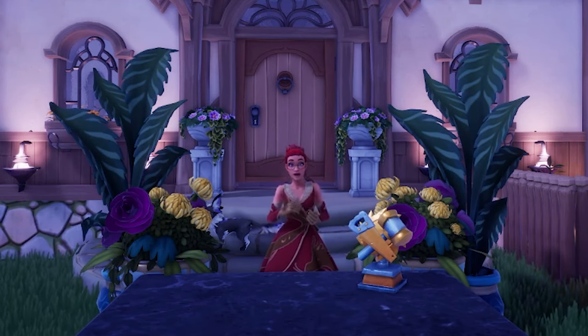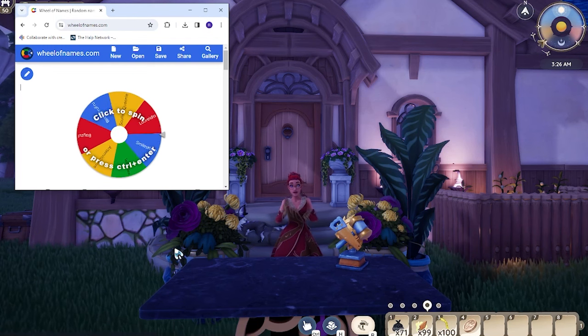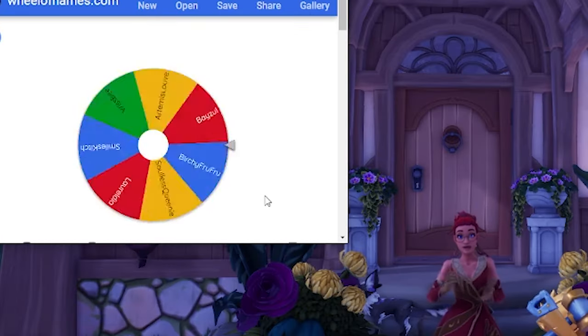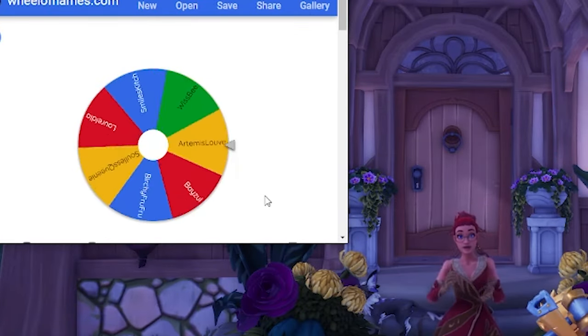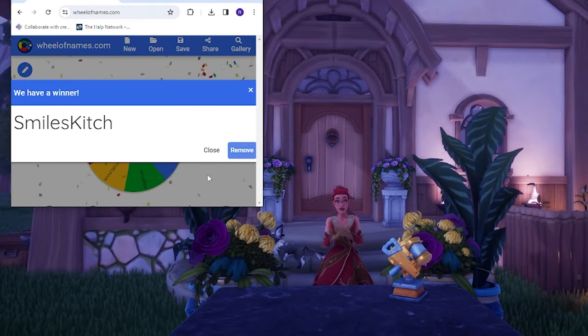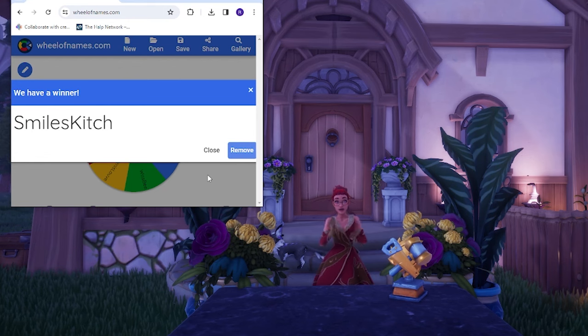Congratulations to all of our winners in the minor categories. I'm so excited to announce the top three winners of overall best design. But before we do that, we have a giveaway winner to announce. And the winner of the prize pack is... Smiles Kitsch! Congratulations — you have won a prize pack from me with all kinds of goodies, including some plushies, different Disney things, and little mini brand stuff. There's going to be all kinds of cute stuff in that little package, and I'm so excited to send it to you.